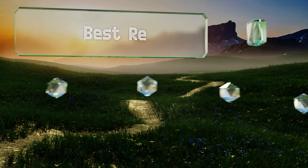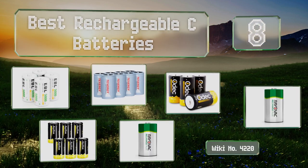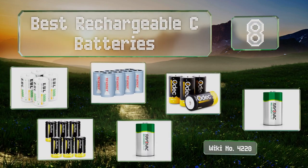EasyVid presents the eight best rechargeable C batteries. Let's get started with the list.